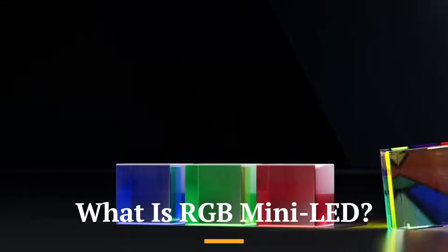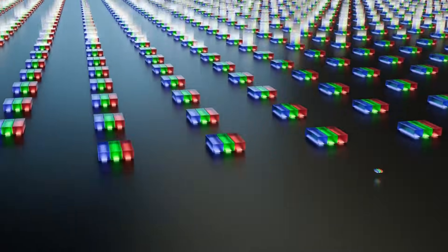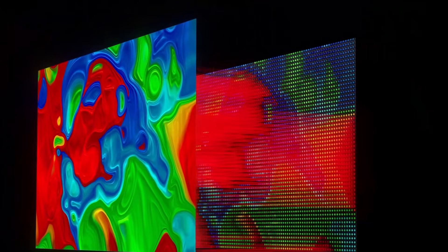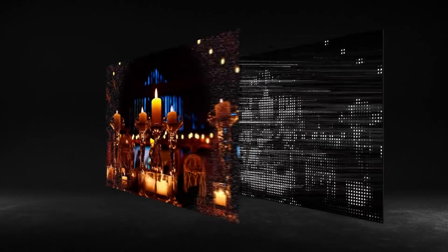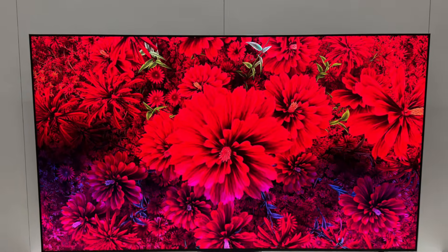What is RGB mini-LED? RGB mini-LED is the evolution of traditional mini-LED technology. Instead of relying on white backlights filtered through color layers, RGB mini-LEDs use separate red, green, and blue emitters for every zone. This means truer color output, improved contrast control, and better energy efficiency. Imagine thousands of tiny RGB diodes lighting up your screen, working independently to produce deeper blacks and brighter highlights. This setup significantly reduces blooming — that halo effect around bright objects on dark scenes — and allows for higher HDR precision.